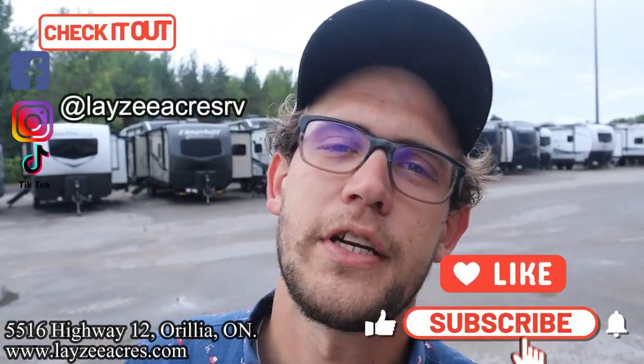Happy campers, future campers, and fellow salespeople — thank you so much for tuning in to the number one RV YouTube channel in the world. There's a like and subscribe button sitting down there if you don't mind clicking those, we'd appreciate that. We're also on Instagram, TikTok, and Facebook. We're doing shorter videos on there, check those out as well.